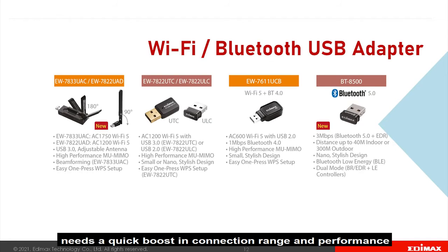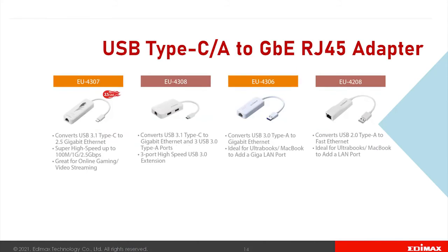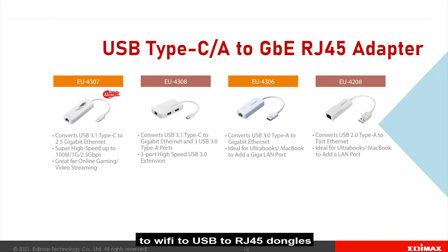If you have desktops or laptops that need a quick boost in connection range and performance, as one of the most renowned USB adapter makers, you will surely find the right dongle. From Bluetooth to Wi-Fi to USB to RJ45 dongles, Edimax has it all.